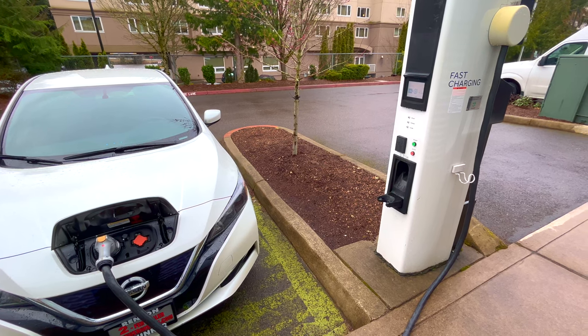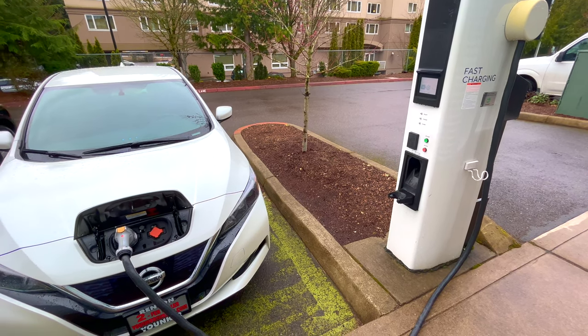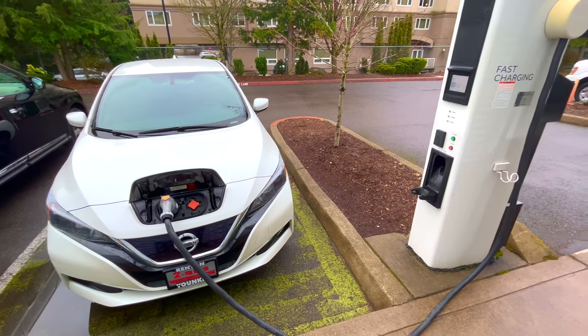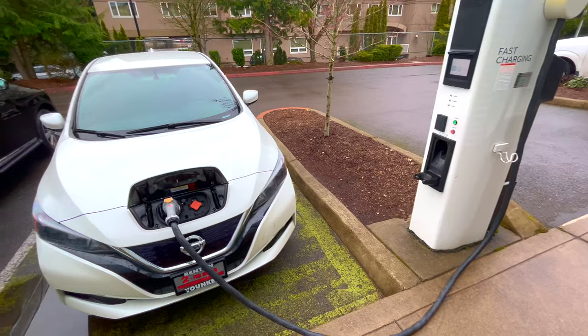These ultra-fast level 3 chargers, and the upcoming level 4 chargers they're going to use with the Nissan Ariya, enable really fast on-the-go charging — almost as fast as going to the gas station, but you don't have to buy gas, you're buying batteries.